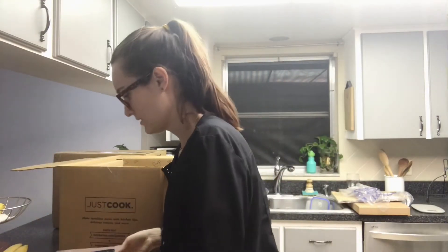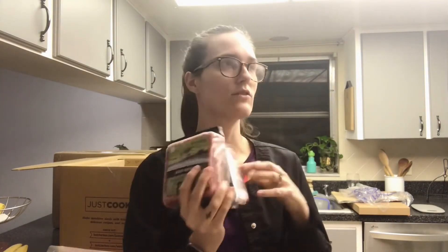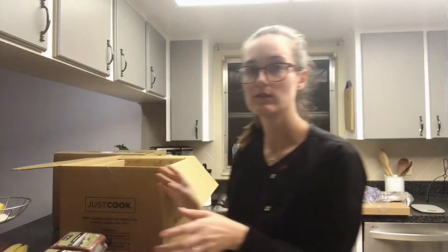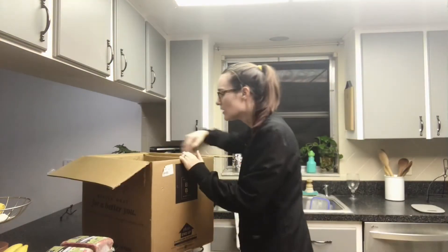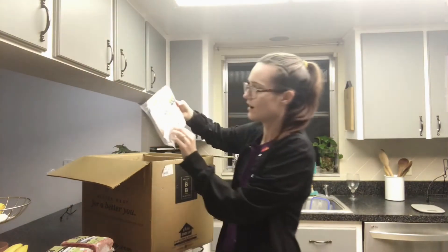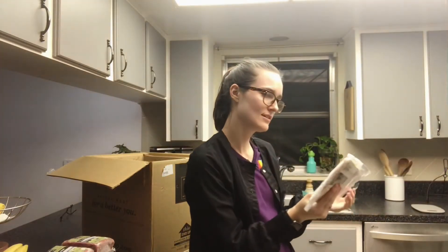Then we got three pounds of chicken breast, three more pounds of chicken breast, and three more pounds of chicken breast. Their chicken is always organic and free-range, which is important to know. Then we have the ground beef — one pound each — this is 85% lean, 15% fat. Their beef is raised without antibiotics or growth hormones and it's grass-finished, which is super important.